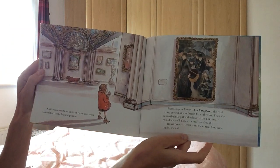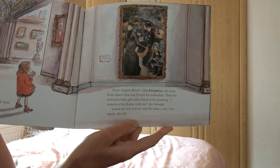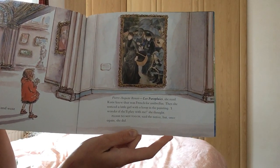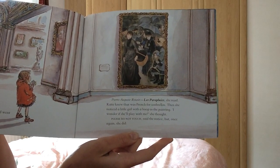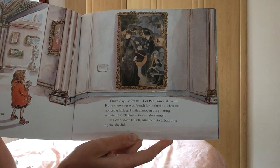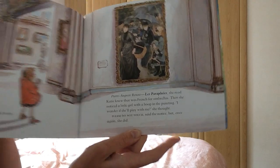Katie wandered into another room and went straight up to the biggest picture. Pierre-Auguste Renoir, Les parapluies, she read. Katie knew that was French for umbrellas. Then she noticed a little girl with a hoop in the painting. I wonder if she'll play with me, she thought. Please do not touch, said the notice. But once again, she did.